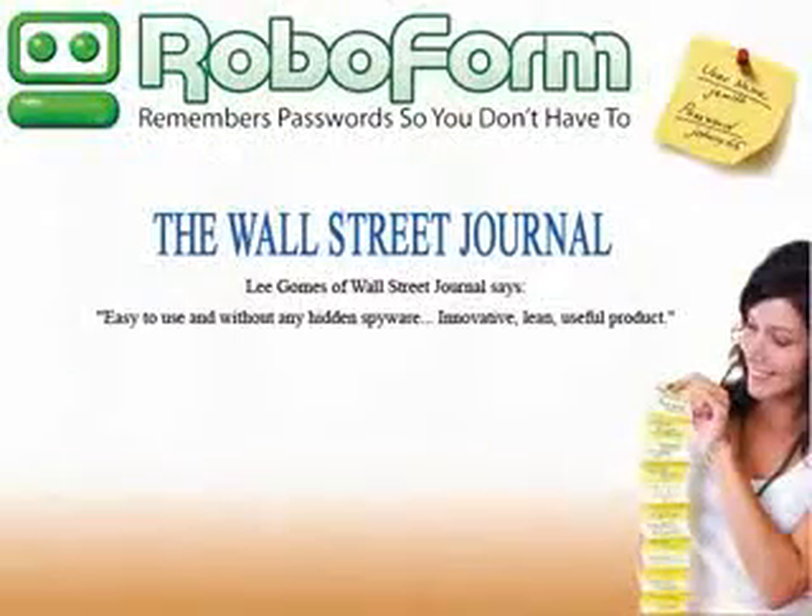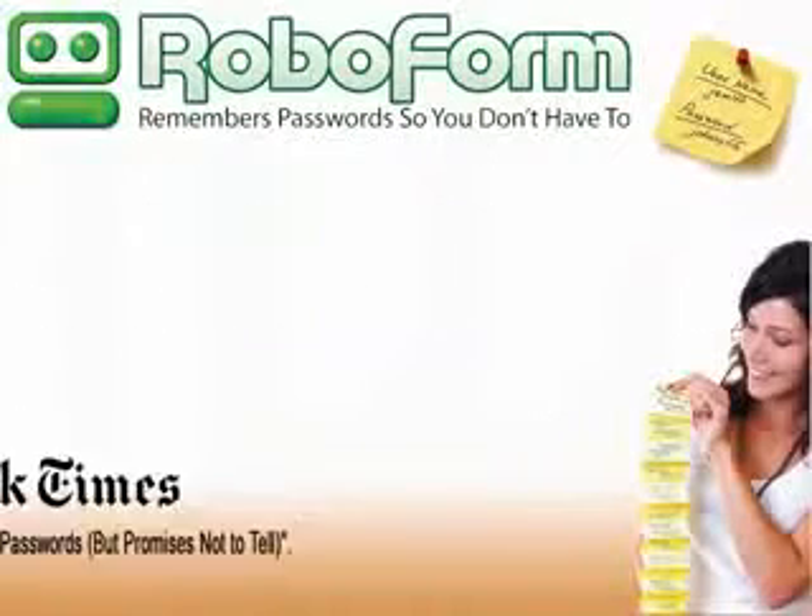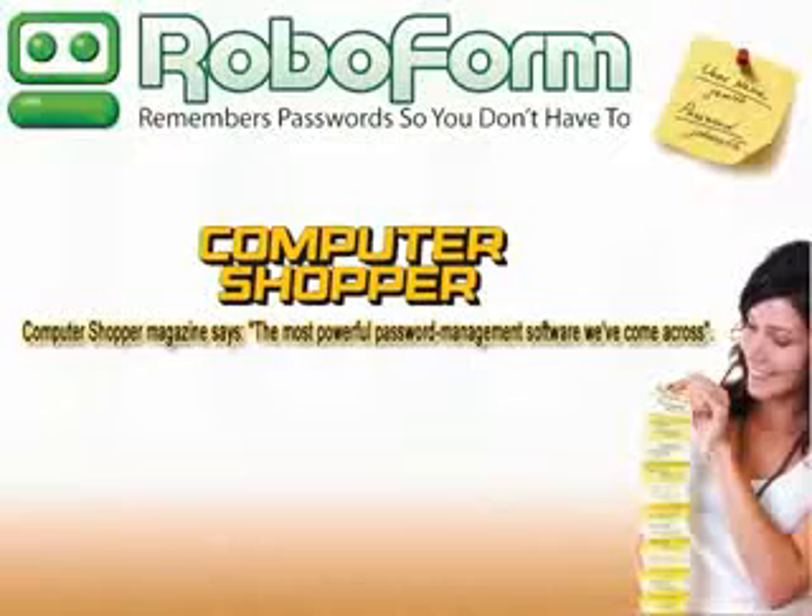Lee Gomes of the Wall Street Journal says: 'Easy to use and without any hidden spyware. Innovative, lean, useful product.' Alan Krause of the New York Times says: 'It knows all your passwords, but promises not to tell.' Computer Shopper Magazine says: 'RoboForm is the most powerful password management software we've come across.'